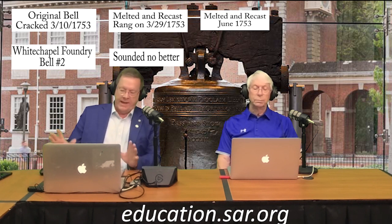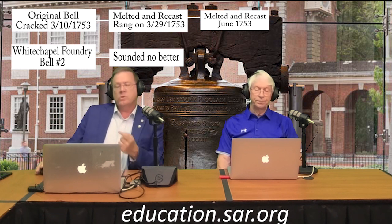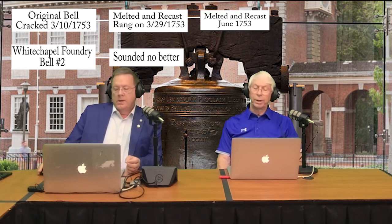Now this is getting confusing. We have two bells: one that was the second recasting by Pass and Stowe of the original metals from the first casting by Whitechapel Foundry, and a second bell provided by Whitechapel Foundry that proved to be no better. The Liberty Bell is the second recasting done by Pass and Stowe. When the second Whitechapel Foundry bell was received, it was decided not to replace the bell in the tower. The new bell was placed in the cupola of the statehouse. The one in the steeple that rang frequently is the Liberty Bell that can be seen in Philadelphia today.